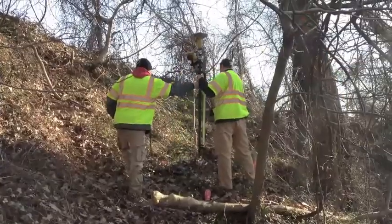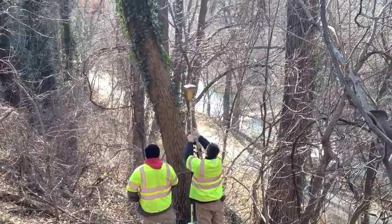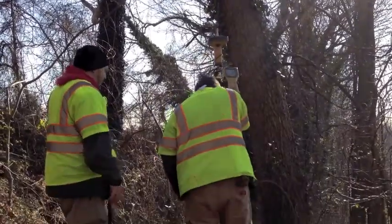We use global positioning systems — something very different than what a normal homeowner might use. Ours are survey grade, which means they're accurate to within a centimeter.